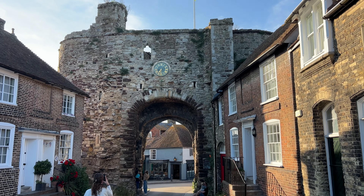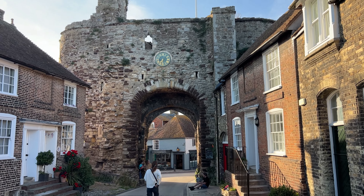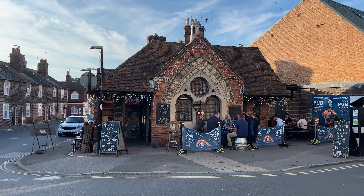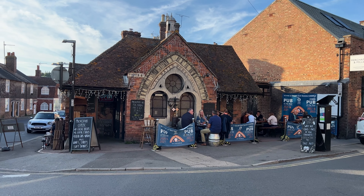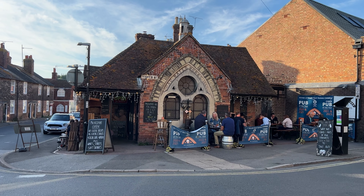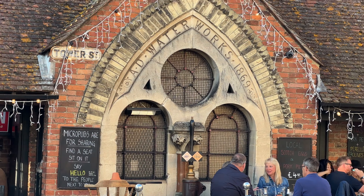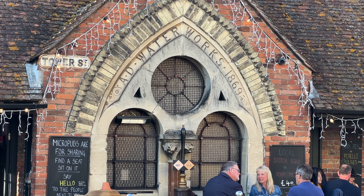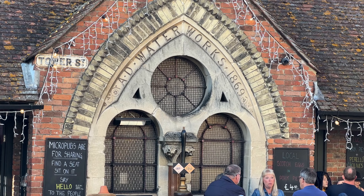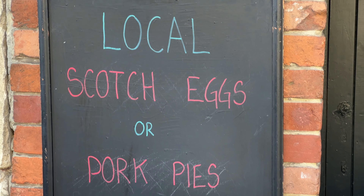This is the Land Gate — it is the only remaining gate to the town and it was built in 1329. Great photo opportunities; you just have to make sure no cars hit you while you're standing there. If you drink beer, this is the place to come when you visit Rye — the Waterworks micro pub has amazing reviews. We didn't go there because it's not a restaurant; all they serve are Scotch eggs and pork pies.